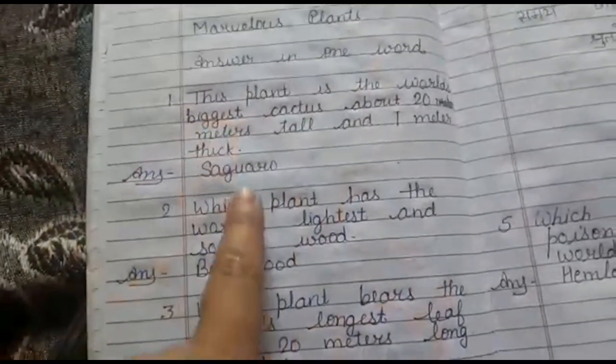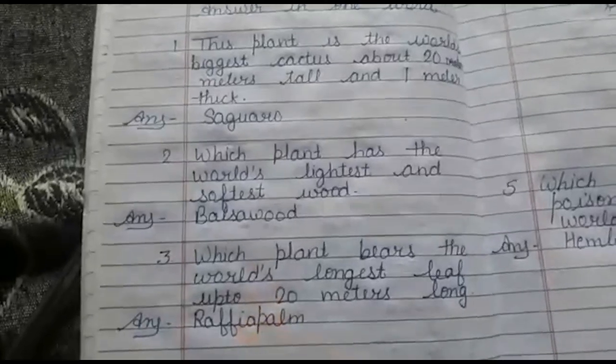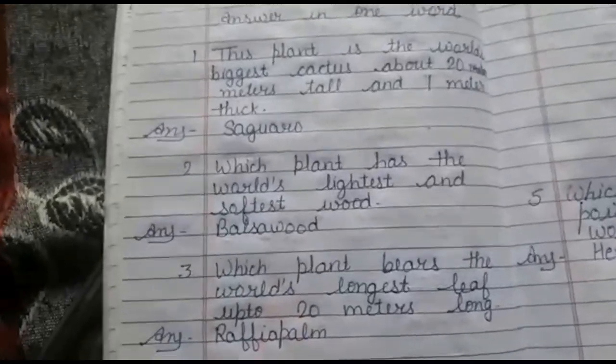So the first chapter we do in this form — answer in one word: first answer, second answer, third answer. Thank you, have a nice day!